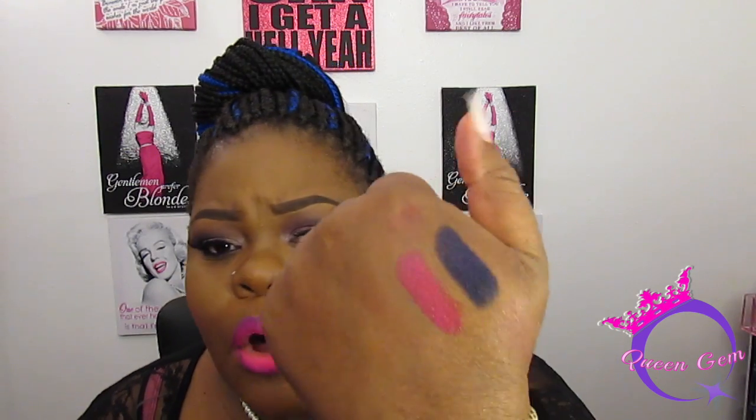The next lippy I have is from MAC — the Viva Glam Miley Cyrus. My girl Tiff sent me a gift card and I was able to pick this up. It's an amplified formula, and I'm going to swatch it on the back of my hand so you can see the color on my skin tone. It's so pretty — I actually love this more than my Viva Glam Nicki. I always want to wear it because it's so gorgeous. Definitely go pick it up if you don't have it.